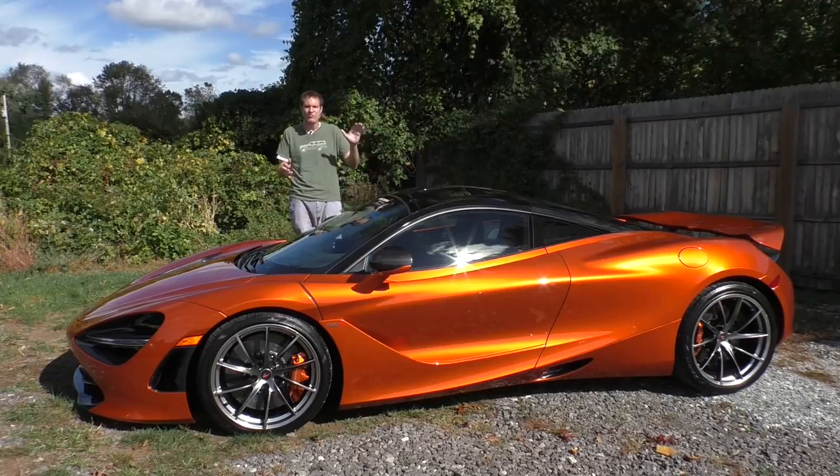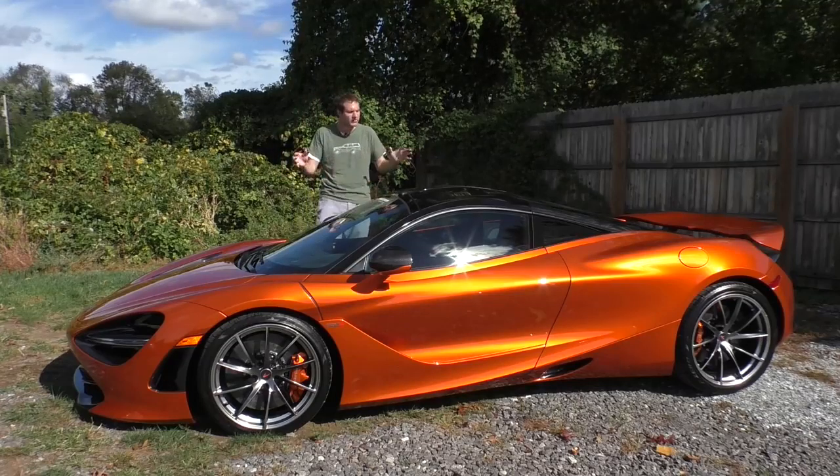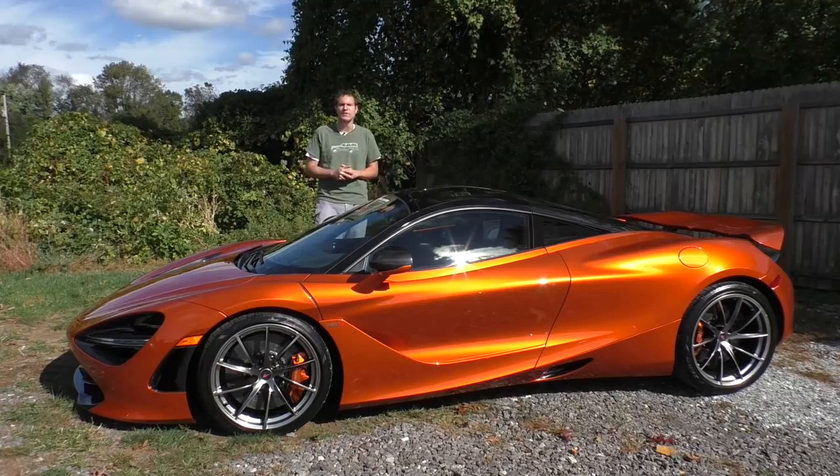It has 710 horsepower and 570 pound-feet of torque, courtesy of a 4-liter twin-turbocharged V8. It also weighs just a hair over 3,100 pounds, which makes it around 280 pounds lighter than a Ferrari 488 — or in terms you can understand, approximately one giant panda lighter, or roughly 21 armadillos.